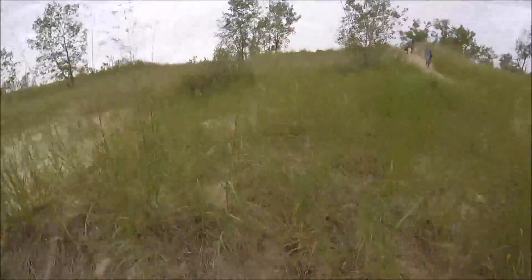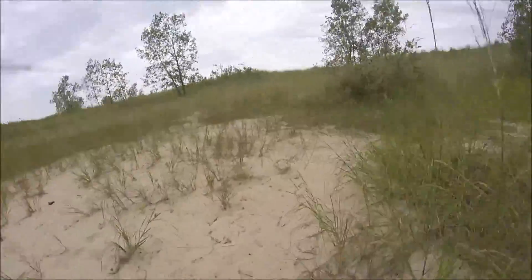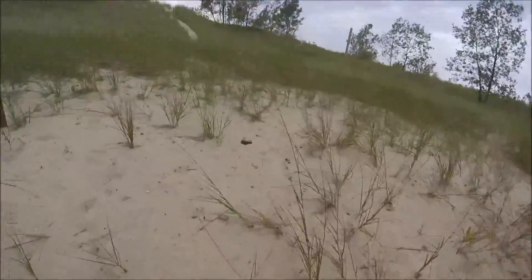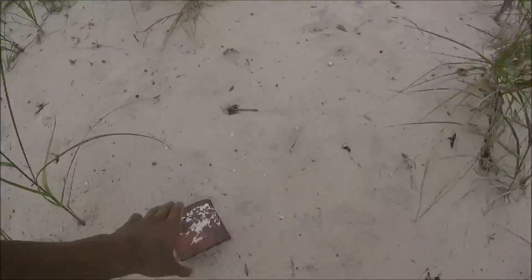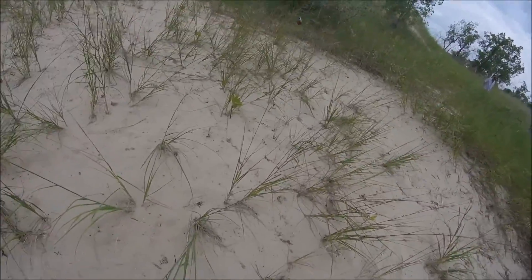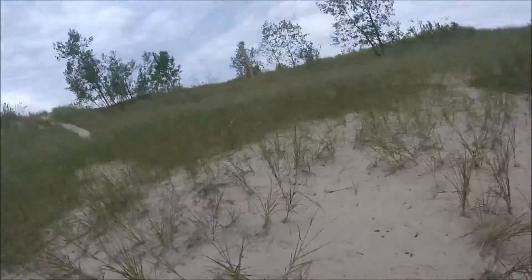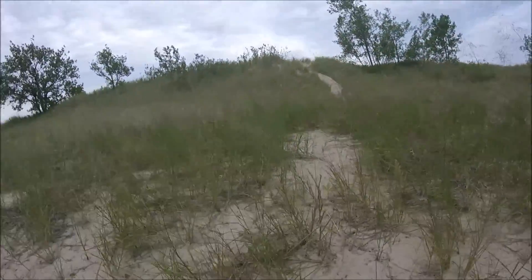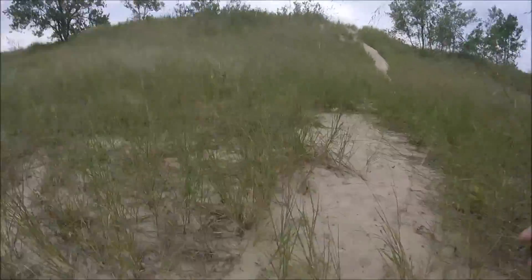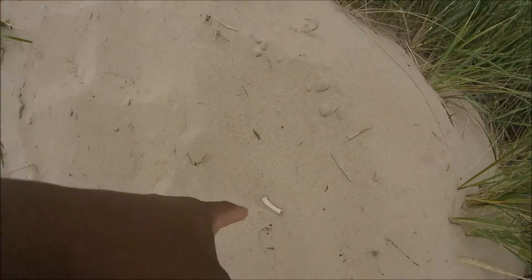Traveling through some high weeds. Some crazy stuff over here — found a brick. I'm gonna get back up over this way and get to the main beach. The bone — right there.